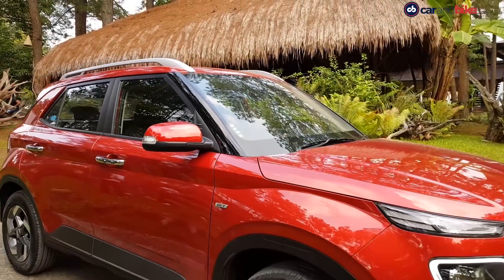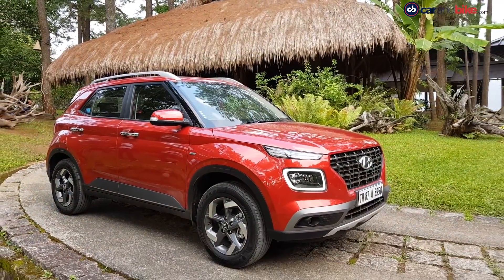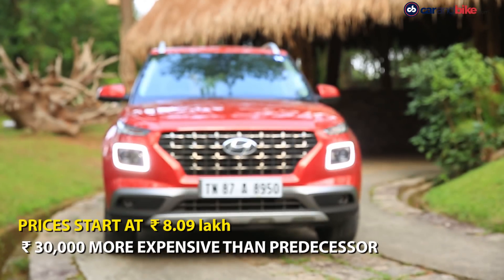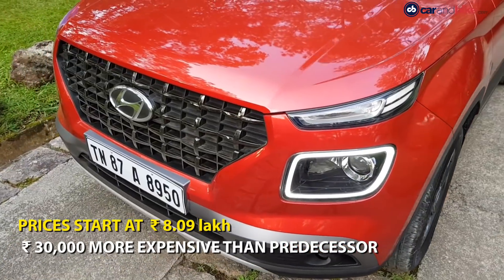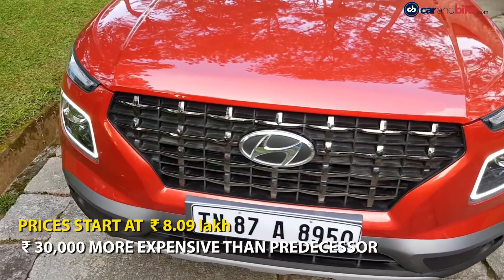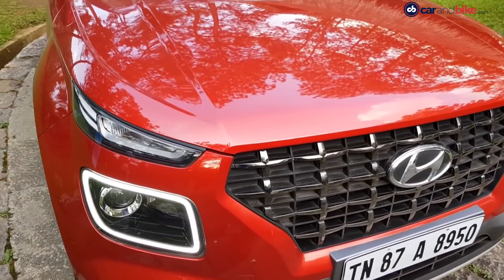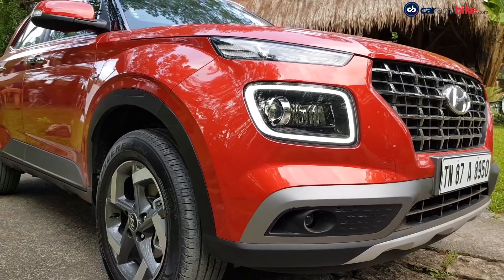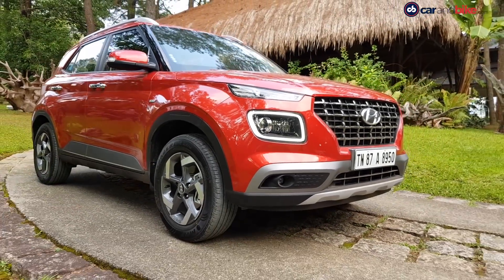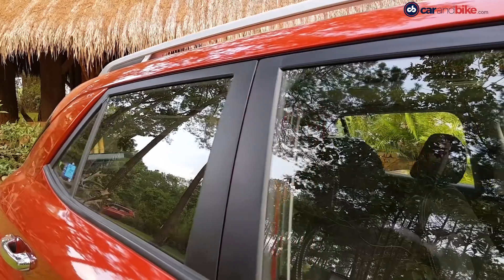However, power figures are very different. The 1.5-litre diesel BS6 Hyundai Venue is now offered at a starting price of Rs 8,09,000, which is about Rs 30,000 more expensive than the outgoing BS4 version. The new BS6 Venue is capable of generating 98.6 BHP and 240 Nm of peak torque.